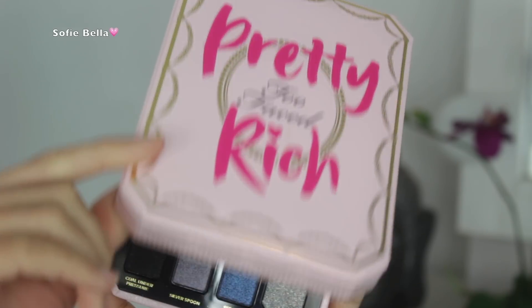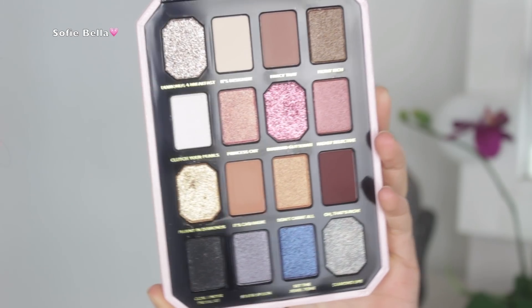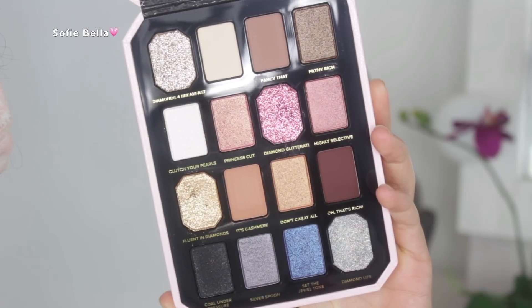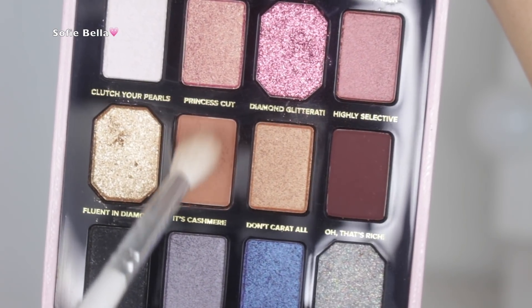Moving on to the tutorial — I just quickly primed my lids using the Tarte Shape Tape in the color light. This is the palette here, absolutely stunning, and it obviously did not disappoint.